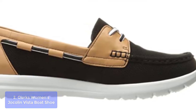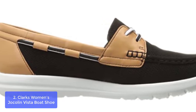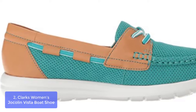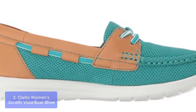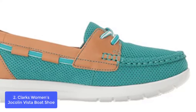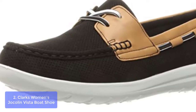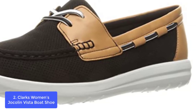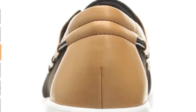List number 2: Clark's Women's Jocelyn Vista Boat Shoe. The Jocelyn Vista from Clark's Cloud Steppers is the seasoned sports-inspired boat shoe for women. It features a breathable perforated textile upper with tan detailing and a lightweight EVA sole. This moccasin-inspired style offers flexibility, while cushion-soft technology in the footbed delivers on comfort. Ideal for everyday wear by the beach.